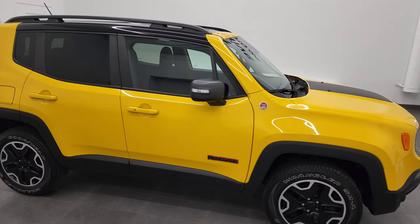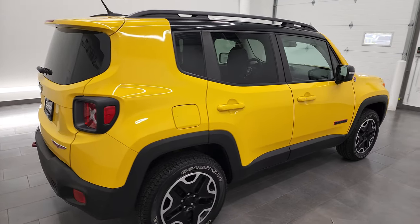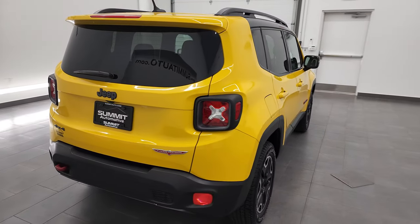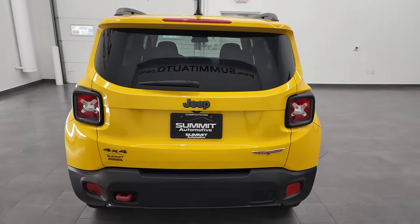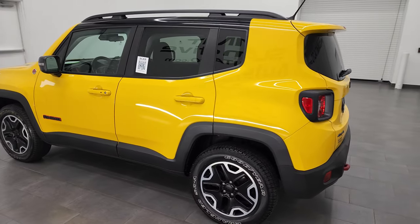Hey, this is Brett and this 2016 Jeep Renegade Trailhawk is stock number 22J99A. I am here at Summit Automotive in Fond du Lac, Wisconsin — your new and used Jeep and Jeep Renegade headquarters.